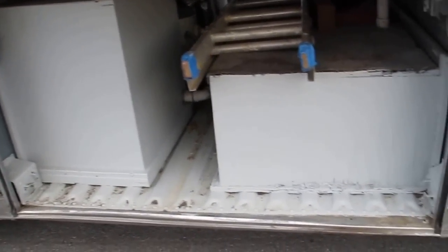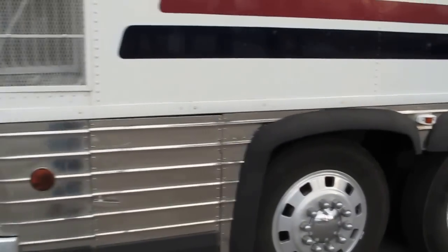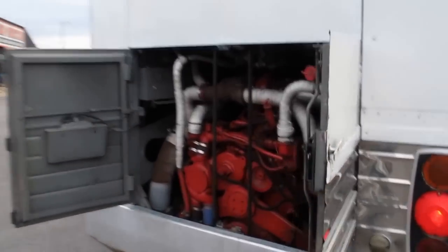These are the holding tanks — the fresh water, the gray water, and the hot water heater — but the quality is just amazing. All these latches are super industrial strength. It's got a hub meter on the back, and again very fresh tires on the tag axle. I've got a receipt for the rebuilt Detroit diesel; it's got about 500 hours on it.